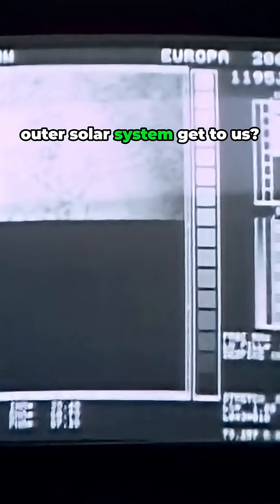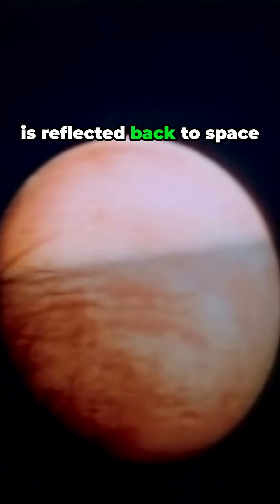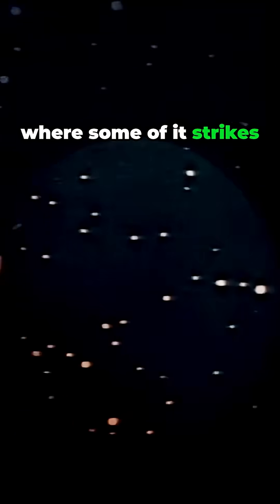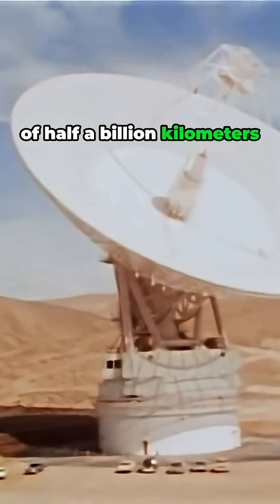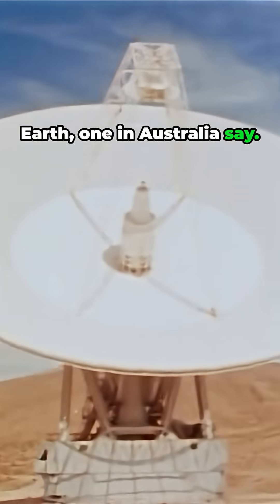How does a picture from the outer solar system get to us? Sunlight shines on Europa and is reflected back to space, where some of it strikes the phosphors of the Voyager television cameras generating an image. The image is radioed back across the immense intervening distance of half a billion kilometers to a radio telescope on Earth, one in Australia, say.